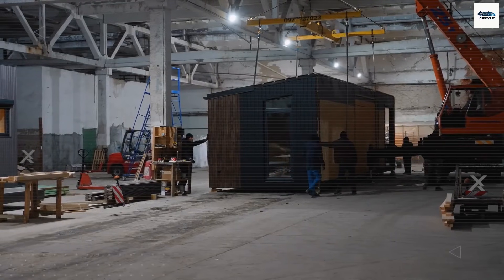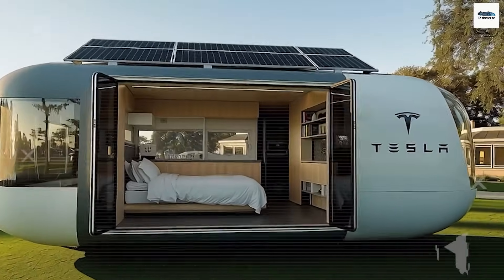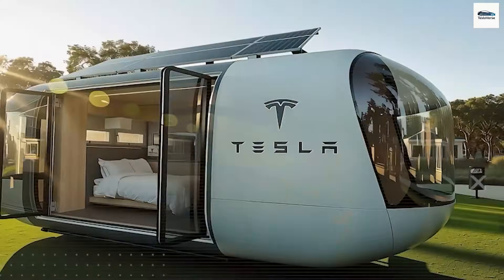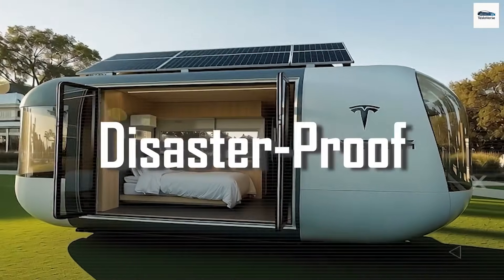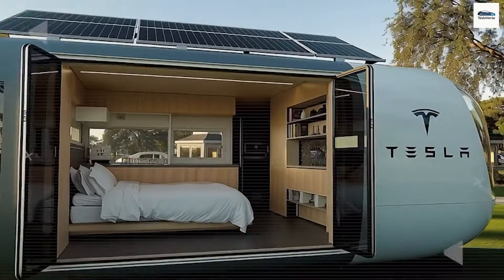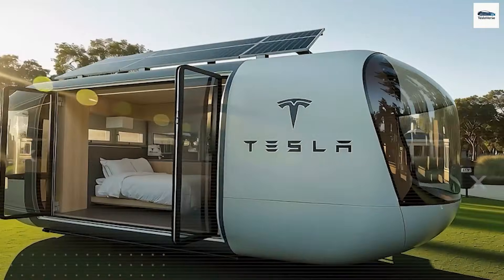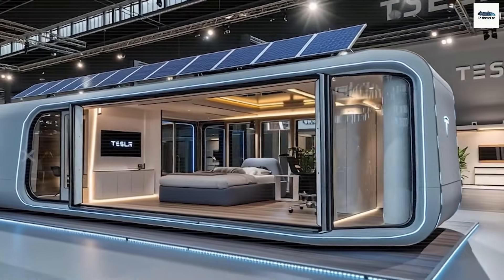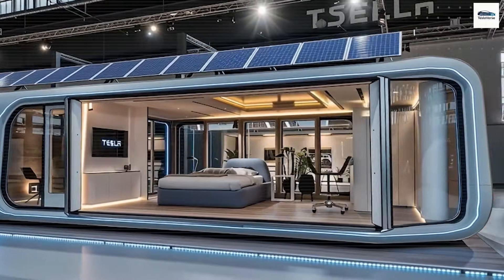Is this a marketing gimmick? Or is Tesla on the verge of saving countless lives with its $7,579 tiny home? Let's be realistic. The concept of a fully equipped, disaster-resilient, solar-powered house for less than a used car just seems unbelievable. So, is Tesla exaggerating its claims? Or are they discreetly initiating the most significant housing transformation in a hundred years?